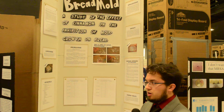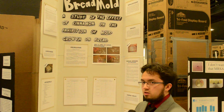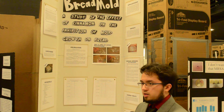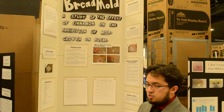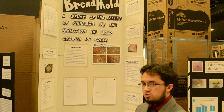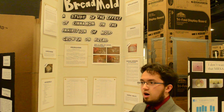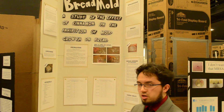My idea for this project came from research showing that about six million pounds of bread are discarded each year, and about five percent of those are due to fungus. This is inefficient for bakers because they lose profits, and inefficient for consumers because that's bread they could eat. So I thought it would be a good idea to find ways to better inhibit mold without using chemicals, as chemicals aren't always the best for humans.